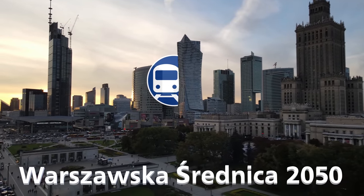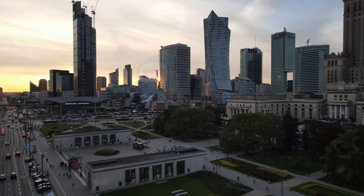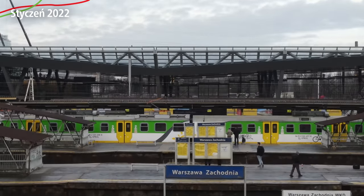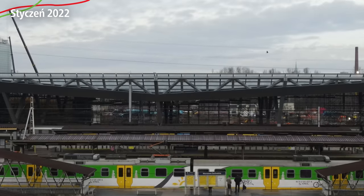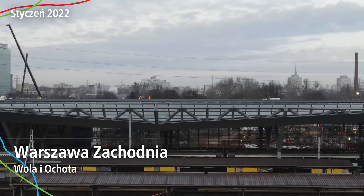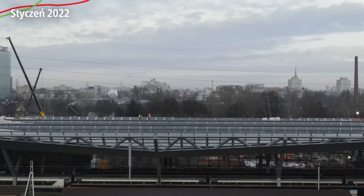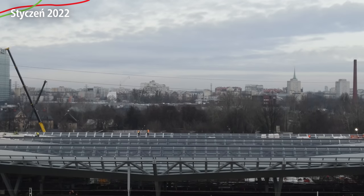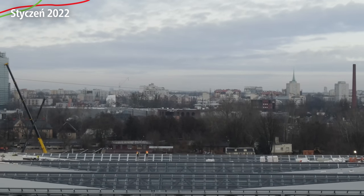Warszawska Średnica 2050. Welcome back to another episode of Warszawska Średnica 2050. Today we're again at Warszawa Zachodnia, for the first time this year — it's already 2022, what I call year 02. We'll see what's happening here, because there's quite a lot ahead. Warszawa Zachodnia will see many changes over the course of this year, and you'll be watching it unfold.